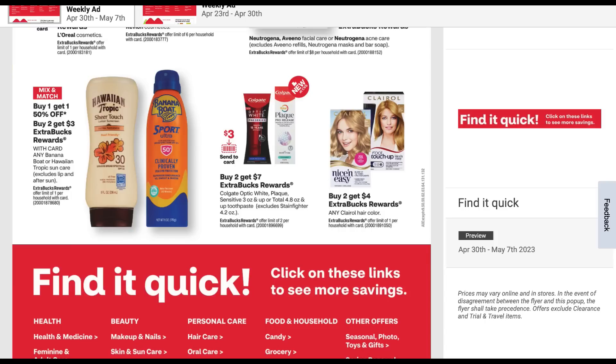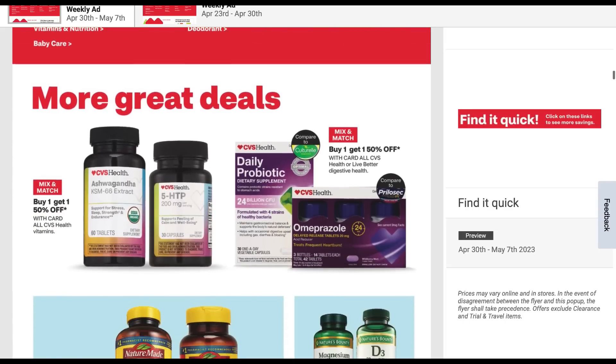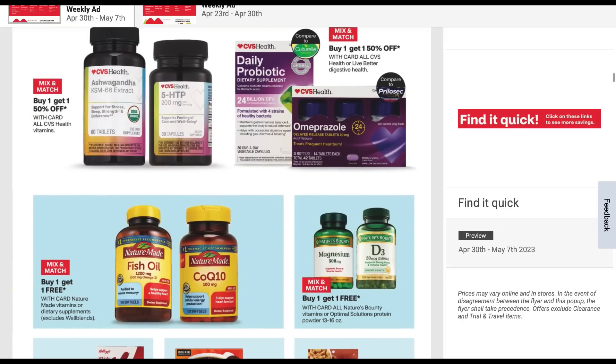Buy two, get a $7 extra buck on select Colgate, plus a $3 send a card coupon — that could be a really good deal. It's on the more expensive toothpaste. Some hair color with Nice and Easy. And here we go with some supplements — lots of them at buy one, get one free and buy one, get one 50%.